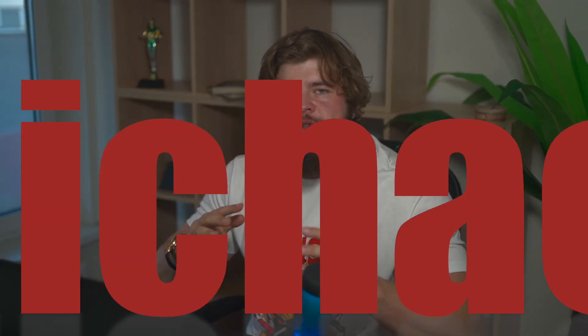Hello guys, welcome back to my YouTube channel. For those who don't know me, my name is Michael and I'm a professional trader in the field of forex and binary options. Today, as always, I'm going to share with you one more strategy for the binary options market.